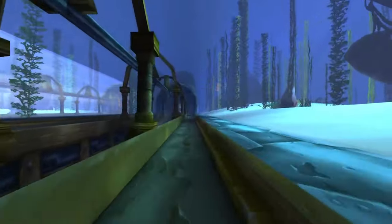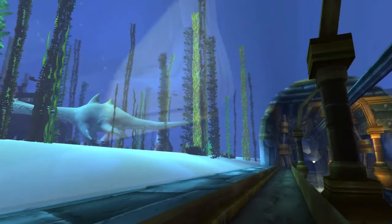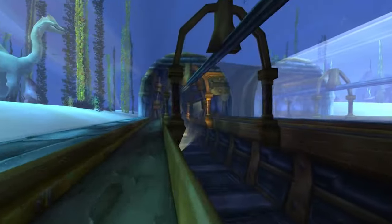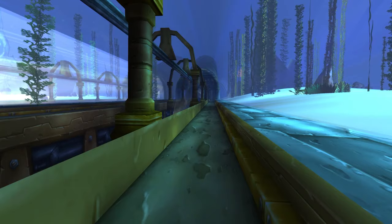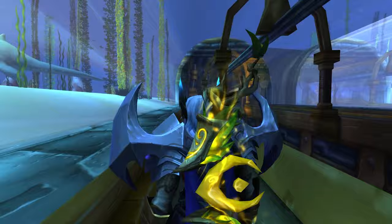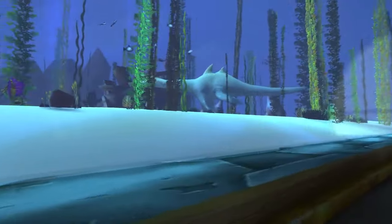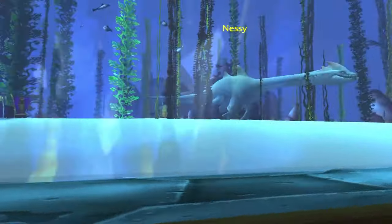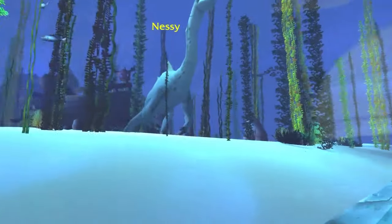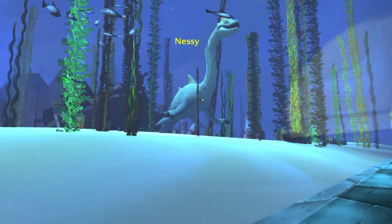I believe this area is super underrated. It's really cool to sit here and see the water and everything in here. One of the cool things you'll notice when you first come down here is this is right in the middle, in the center of the tram. When you're taking the tram from Stormwind to Ironforge, you'll pass by this body of water. The first thing we can see is Nessie, a Loch Ness monster. Nessie is actually a boss swimming in the water.